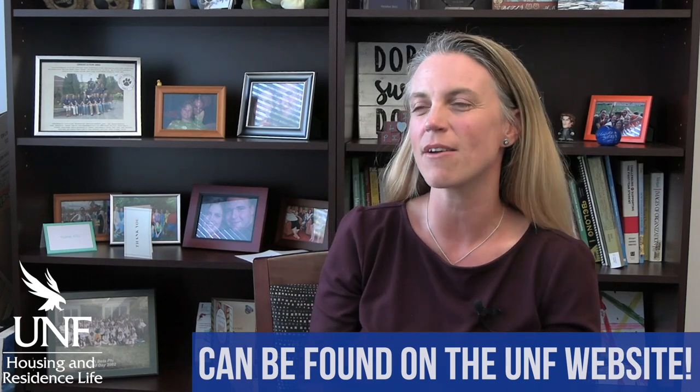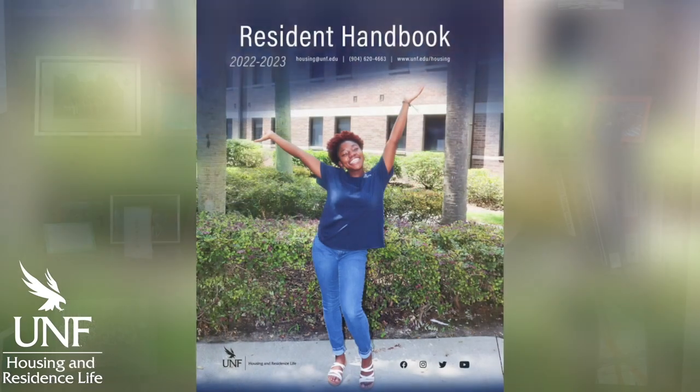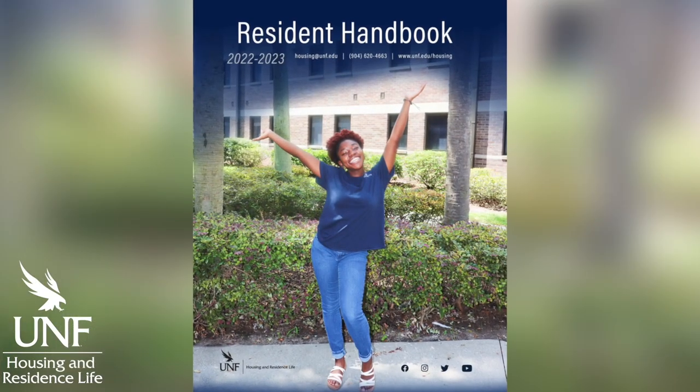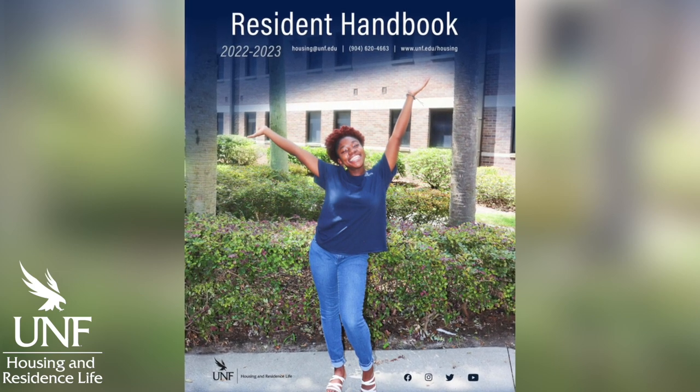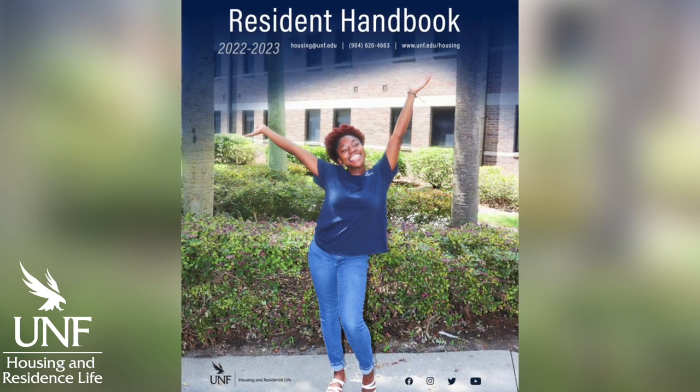In regards to rules and regulations, we have something called the resident handbook. Overall for all UNF students, we have the code of student conduct, and all university students have to follow those regulations. In addition, we have our resident handbook, which guides the policies and procedures for students who live on campus. Typically you're going to see some things repeated from the code of conduct, and then some things are really specific to living in a residence hall with people. A lot of our rules and regulations for things to bring are going to be associated with fire safety — you're in a communal space, and we want to make sure you're making choices and bringing things that make sense.